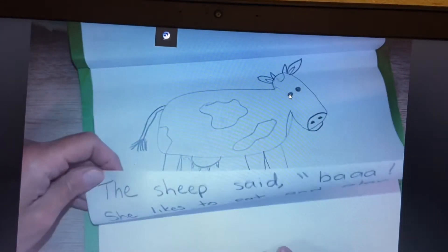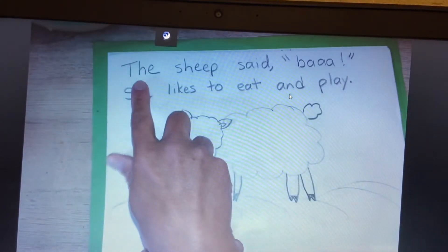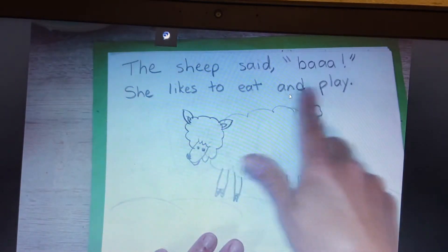You have your cow in your sentence, and I honestly don't remember what the sentence says — I'm so sorry. Let's turn the page to the sheep. Ready, read. The sheep said baa. She likes to eat and play.